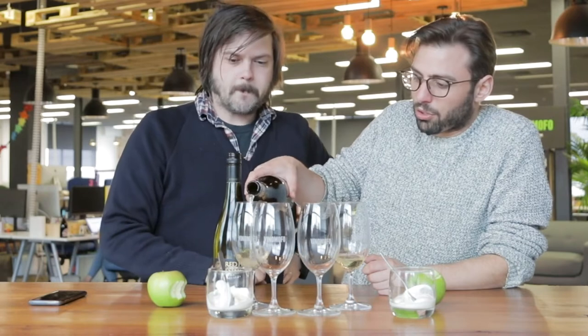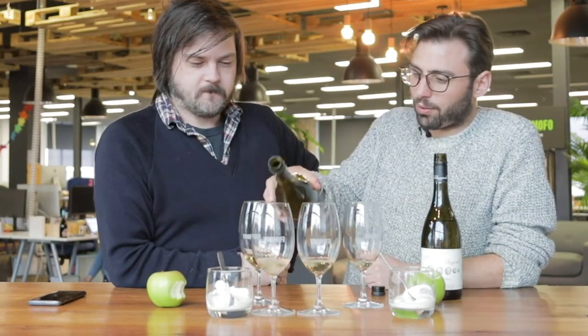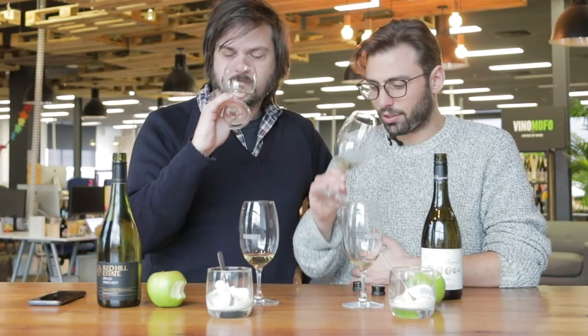Let's try the Julian Schaal — fantastic South African producer. Now the Mornington one. Hopefully we can see a difference. I reckon I can actually tell a difference. That one's like the apple and that one's like the Greek yogurt. Well done!